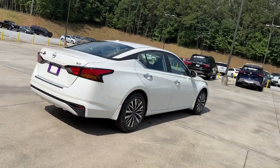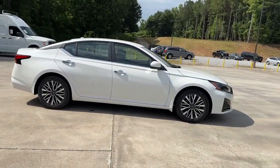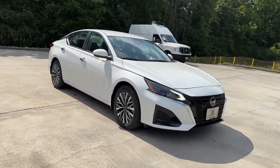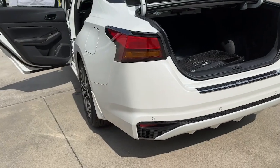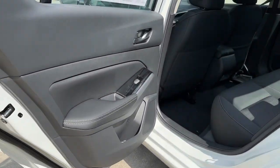The following are some of this vehicle's highlighted options: pre-collision system, lane departure warning, keyless entry, backup camera, keyless start, satellite radio, remote engine start, aluminum wheels, blind spot monitor, and steering wheel audio controls.